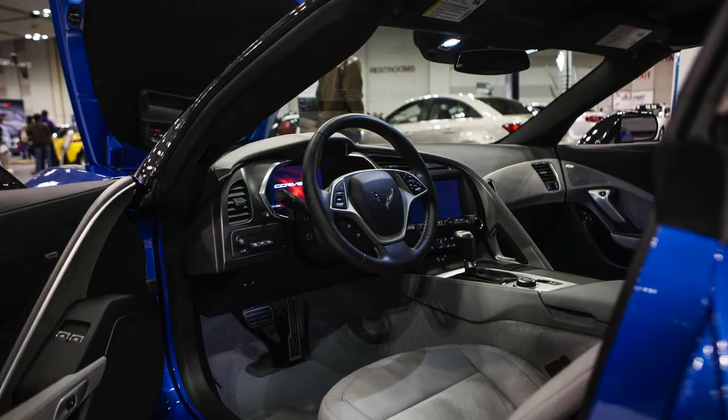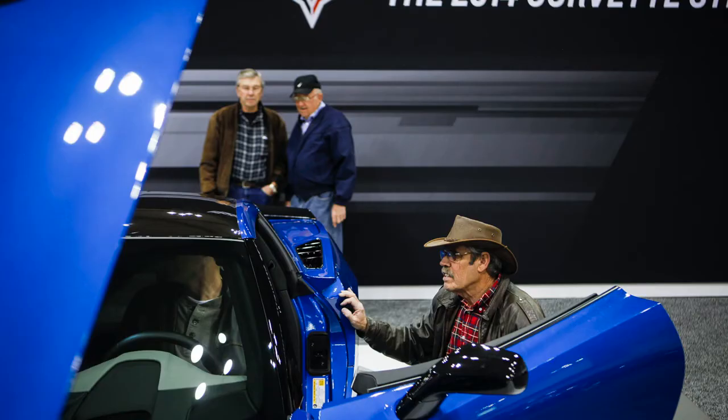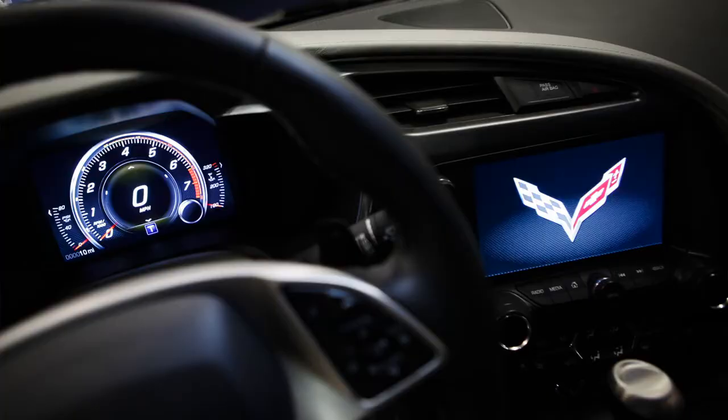You have two seat options: your GT seats, which are standard, and your competition seats. Those hug you a little tighter, so if you prefer to drive your Corvette in track mode, those are the seats for you.